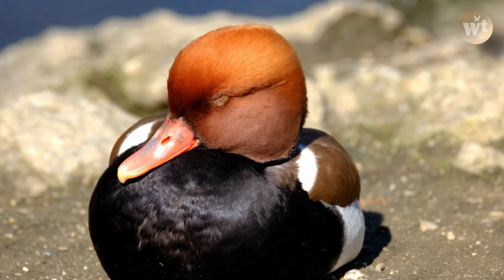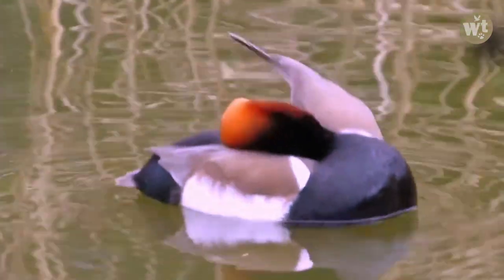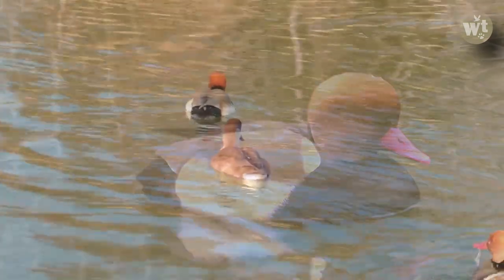The adult male has a rounded orange head, a red beak, and black breasts. The flanks are white, the back is brown, and the tail is black.